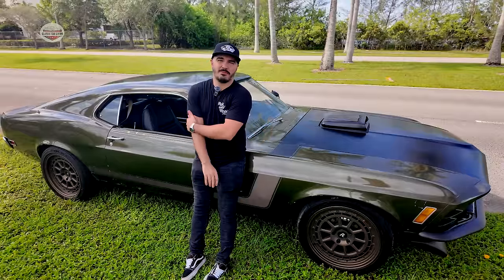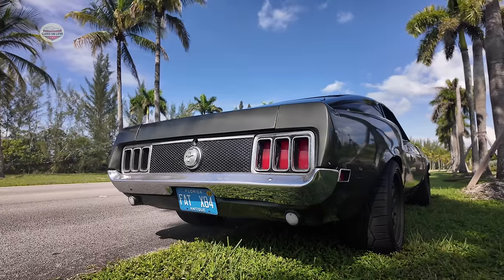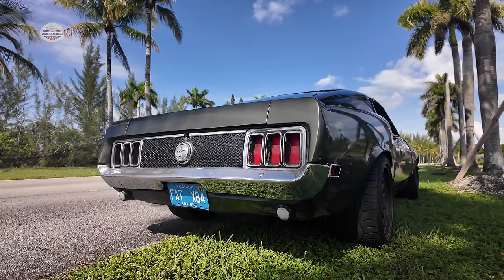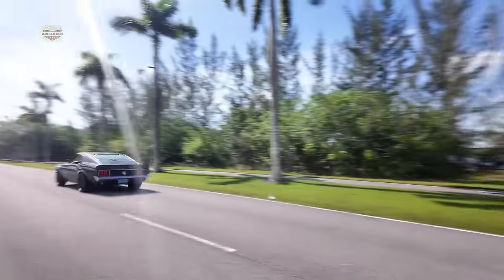I went with Black Widow exhaust. I know it's kind of noisy, but I think it gives a rumble to the car — it's like I have a stock engine and it feels like the car is built to go to a racetrack. It's a really good exhaust. I went with two and a halfs.